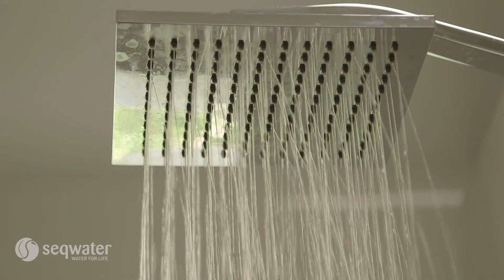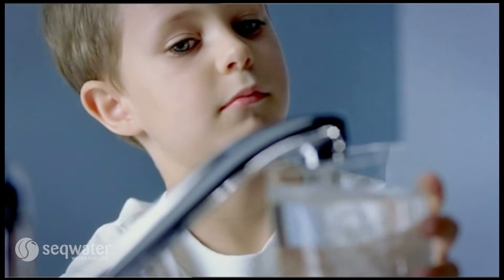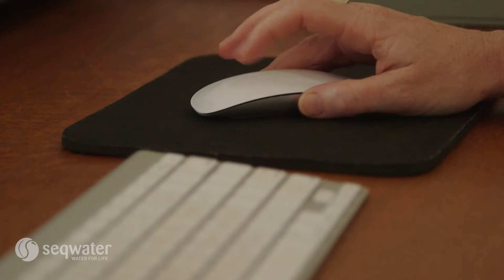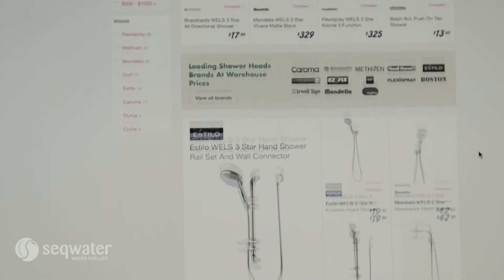Demand management options are flexible. Programs can be extended or stopped quickly once they're no longer needed. And once consumers have adopted the demand management concept, new technology can be embraced and incorporated quickly.